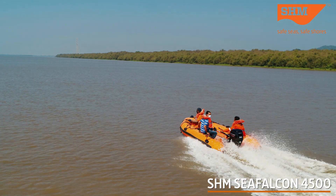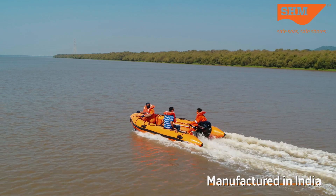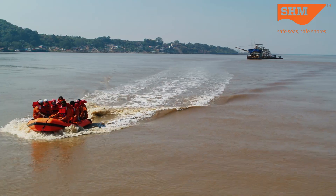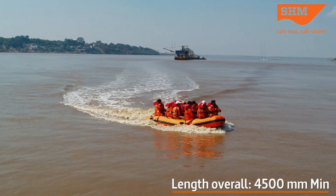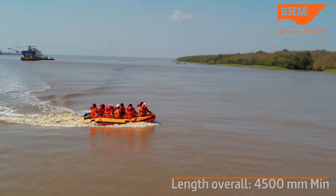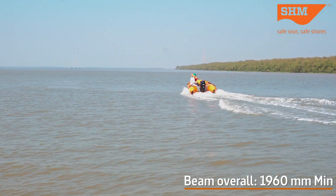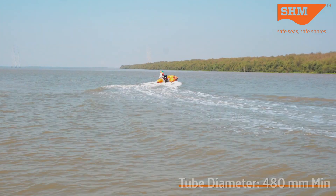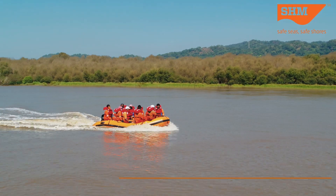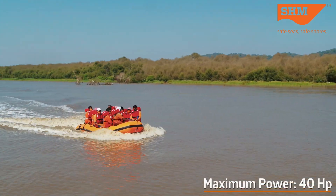The SHM Sea Falcon 4500 is manufactured in India at a state-of-the-art factory in Navi Mumbai by skilled craftsmen. The boat has a length of 4,500 millimeters and is designed to carry up to 10 people. It weighs 135 kilograms and has a maximum power output of up to 40 horsepower.